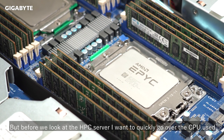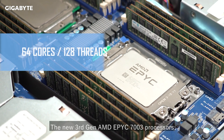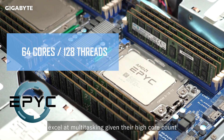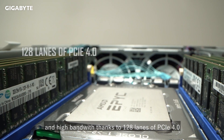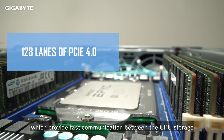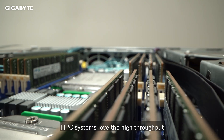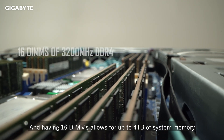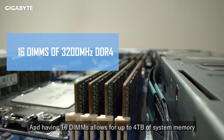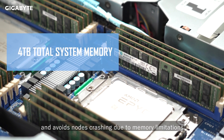Before we look at the HPC server, I want to quickly go over the CPU used. The new third-gen AMD EPYC 7003 processors excel at multitasking given their high core count and high bandwidth, thanks to 128 lanes of PCIe 4.0, which provide fast communication between the CPU, storage, and accelerators. HPC systems love the high throughput, and having 16 DIMMs allows for 4TB of system memory, which is excellent for memory-bound applications and avoids nodes crashing due to memory limitations.